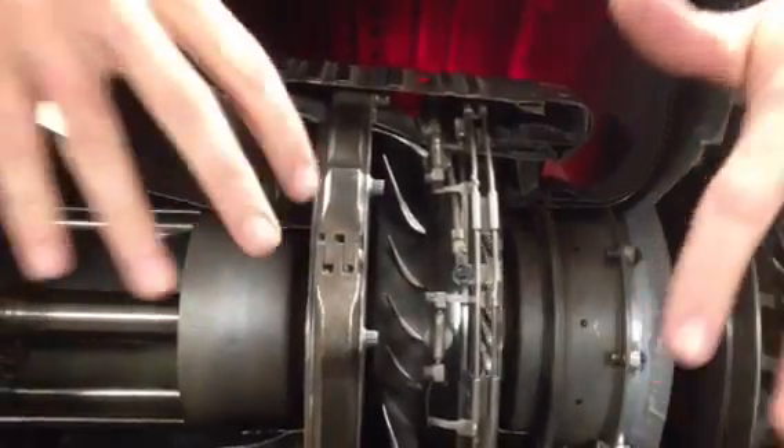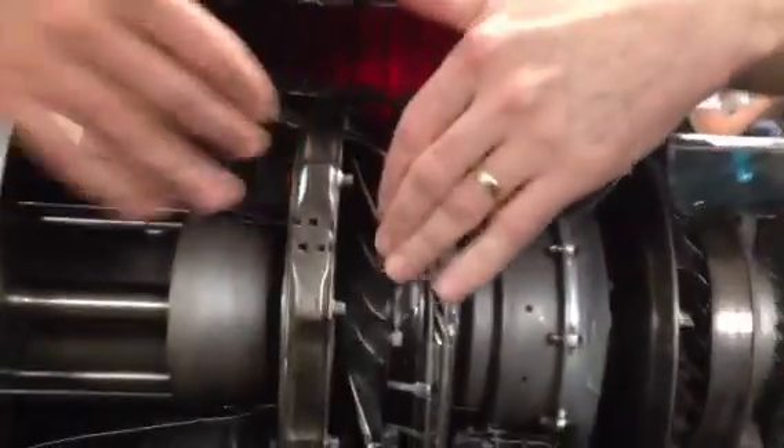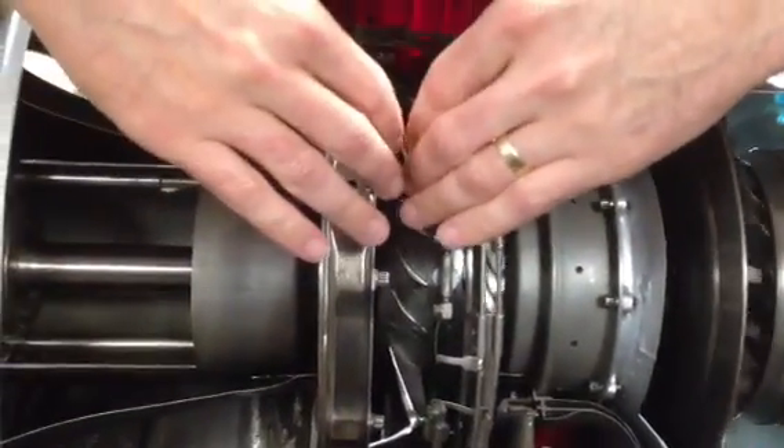Because the two halves aren't connected, each can run at its most efficient RPM, which is helpful. It also makes it easy for maintenance because you can split the engine — it's a modular design. You can take the whole front half of the engine apart, separate it from the back of the engine, and it's a pretty easy maintenance practice.